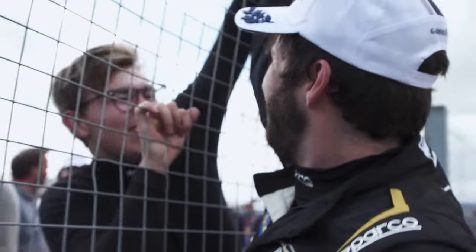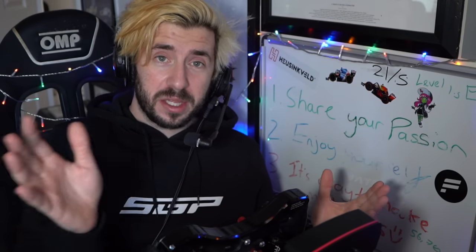So last year, you probably already know by now, myself and my good friend Gordie Much won the championship in Praga Cup UK. I've documented that journey over the course of a year and you can find a playlist for all those videos down below in the description.